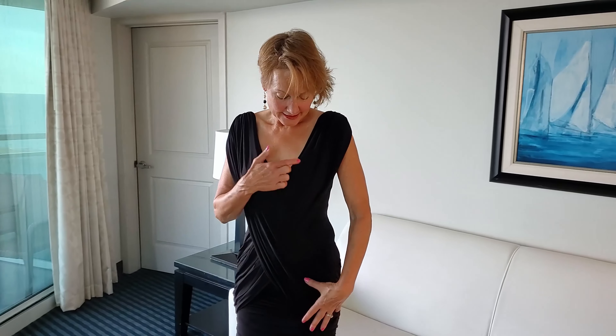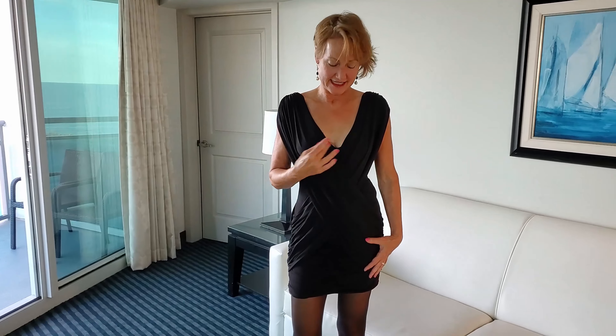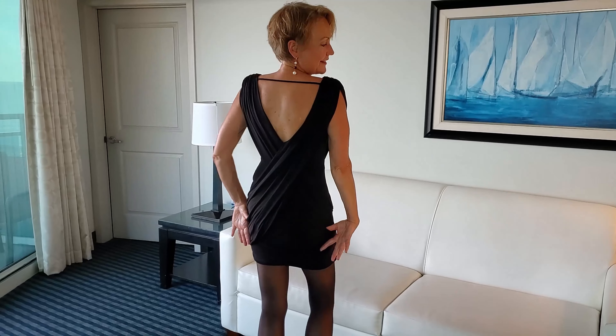Hello everybody on this beautiful night. I wanted to show you this lovely black draped cocktail dress. It's one of our series on cocktail dresses. I love this drop-a-line v-neck. I love the drape over the hips on the front and the back.